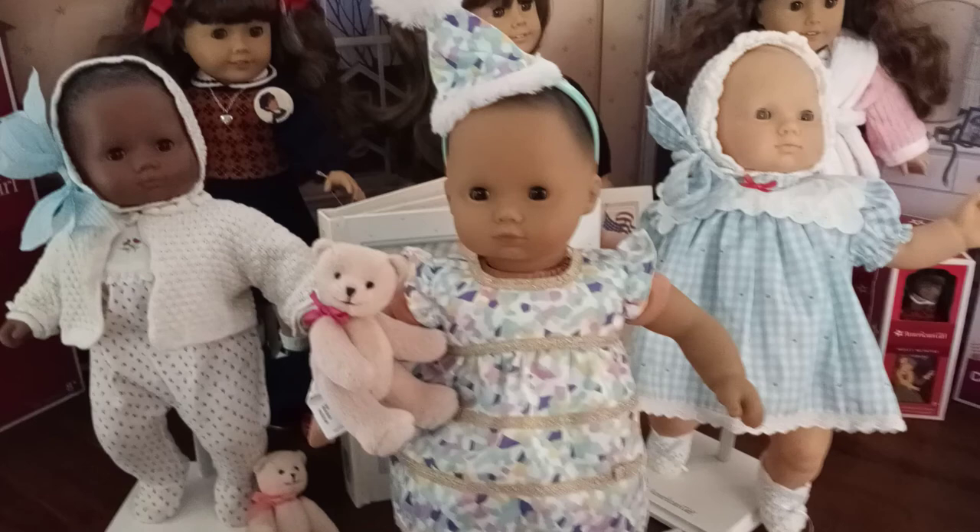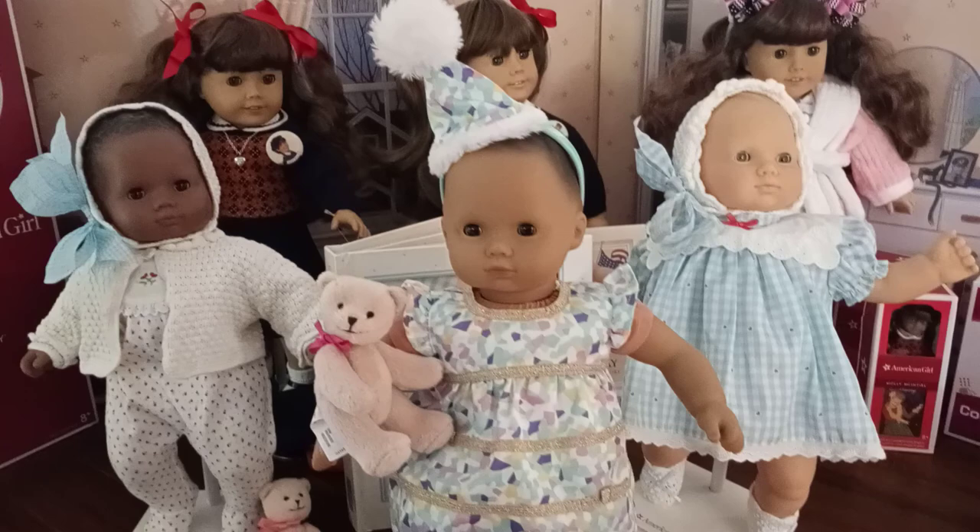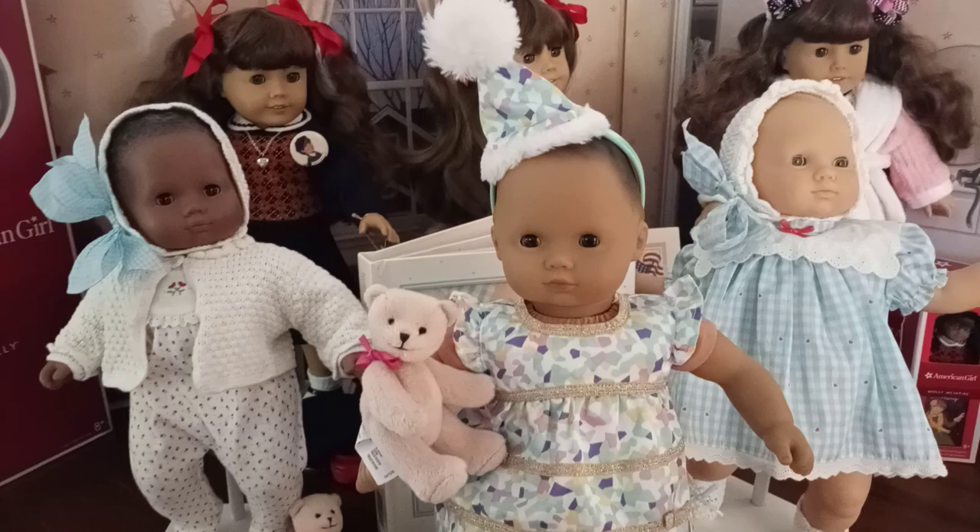This concludes the video for the Pleasant Company and American Girl baby dolls. Hopefully you guys won't sleep on finding some of these baby dolls in the consignment shops and looking at their collection, just to celebrate American Girl's 35th anniversary — which includes the Bitty Baby collection. All right, talk to you later.